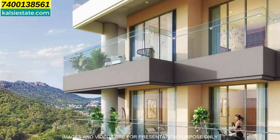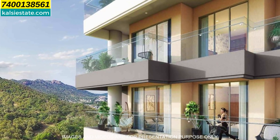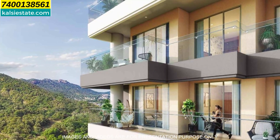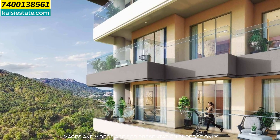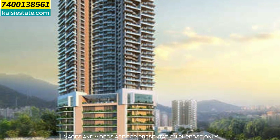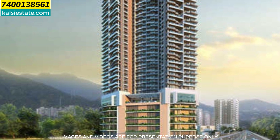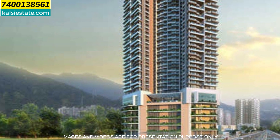In this area, you will have one level of basement parking, one level of ground, and nine levels of podium parking. Then the 10th and 11th floor will be amenities and the 12th floor will be a service floor. And then there are 41 habitable floors. In Siesta, there are two wings — A and B wings.